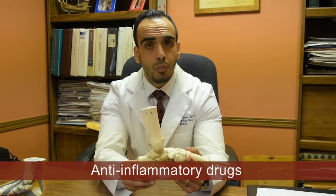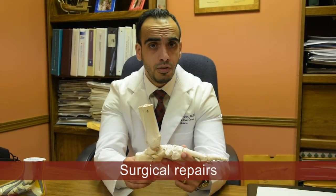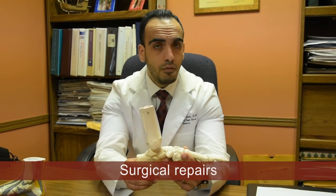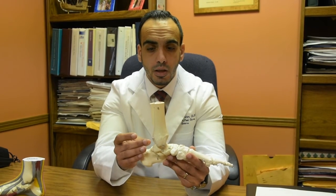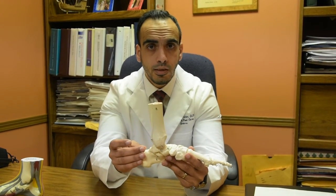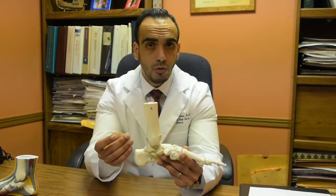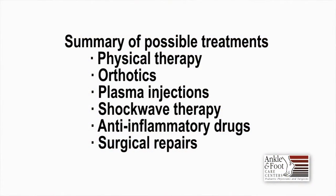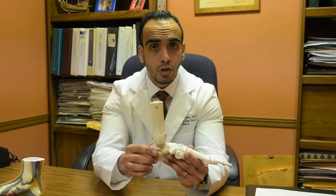In situations where patients don't respond to conservative treatment, surgical repair is indicated. This would possibly involve lengthening the tendon, cleaning up scar tissue from around the tendon, and in some cases — where the damage is severe enough — tendon transfers. The take-home point is that this is a condition we can treat non-operatively, and patients tend to have good to excellent outcomes with conservative treatments.